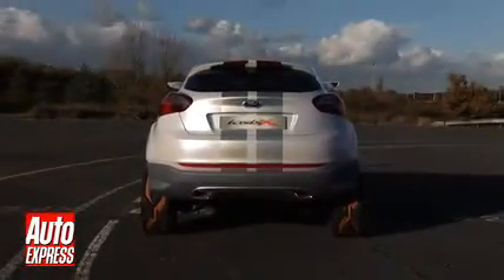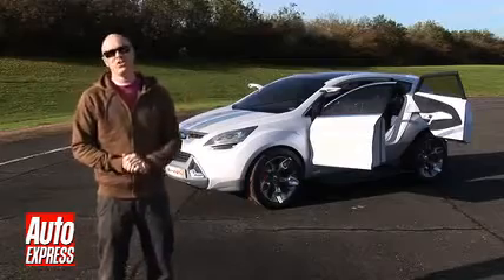It will be a rival to the Toyota RAV4 and Vauxhall's rather dull but very worthy Antara. I think this car is gorgeous.